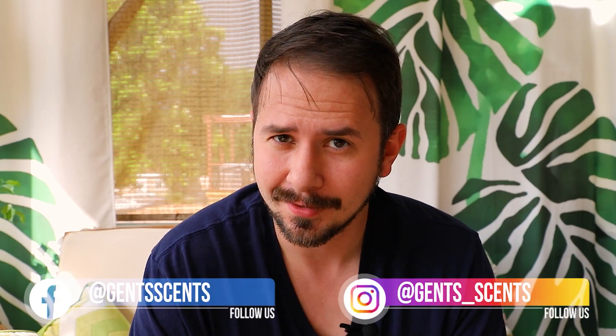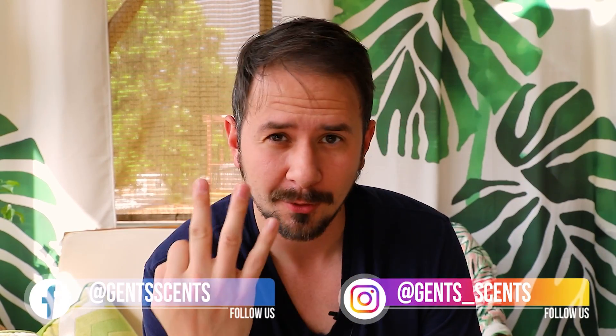Hey friends, Ash here with Gents Scents, coming at you guys with a triple header review. Three different fragrances today: Pinot Silvestre Perfect Gentleman, Pinot Silvestre Modern Dandy, and Pinot Silvestre Deep Charisma.